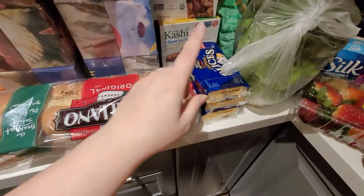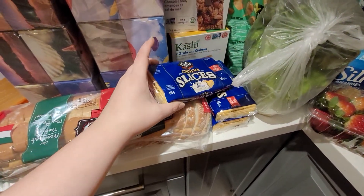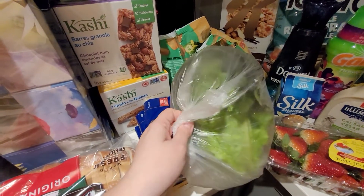The cheese slices — price matched to $2 instead of the original $4, and I got three of them. The lettuce was price matched as well — at Real Canadian it was about $2.40.